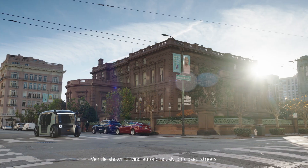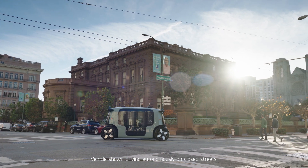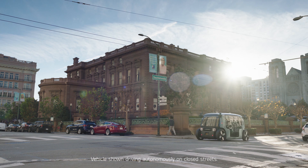I want to give huge credit to the Zoox team. They are not only developing the self-driving technology — which is a huge, very expensive, and lengthy task — but they are also developing a vehicle and a ride-hailing app from scratch.